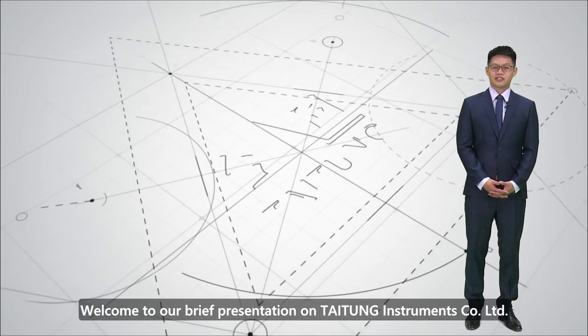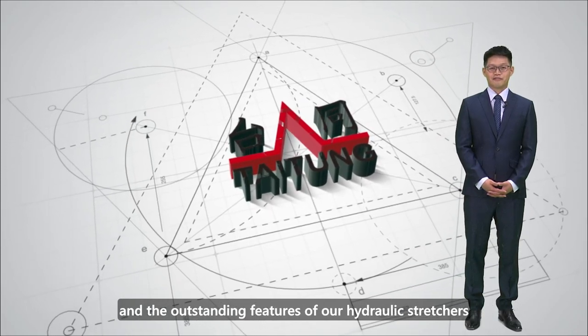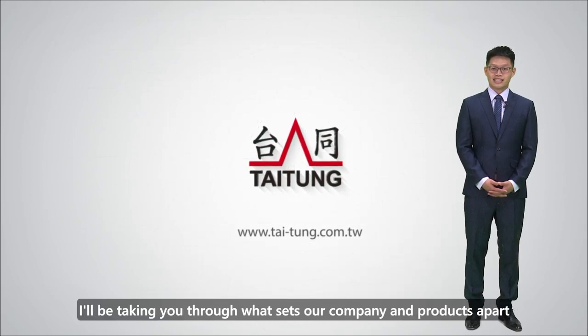Welcome to our brief presentation on Taiton Instruments Cooperation Limited and the outstanding features of our hydraulic structures. In the next few minutes, I will be taking you through what sets our company and products apart.